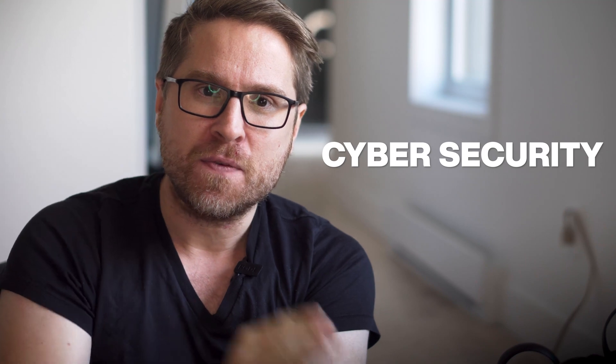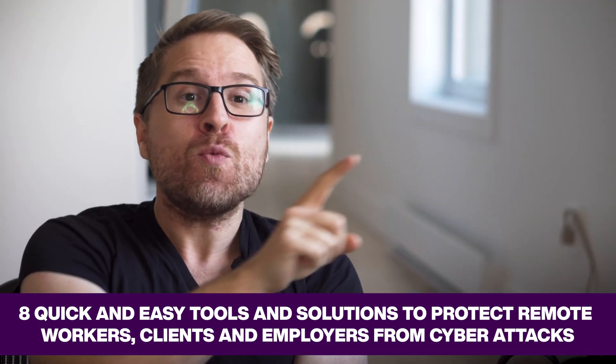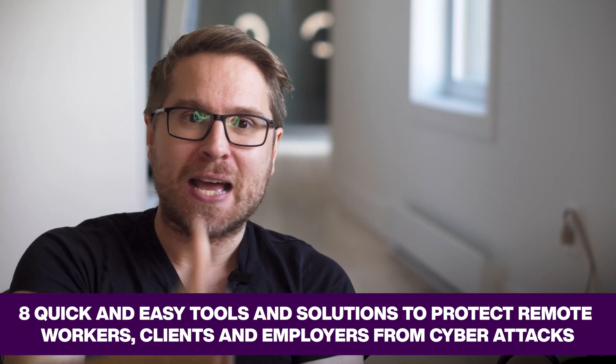Hey there, this is Liam Martin from Running Remote, and today we are discussing cybersecurity for remote working. In this video, we're going to talk about eight quick and easy tools and solutions to protect remote workers, their clients, and employers from cyber attacks.